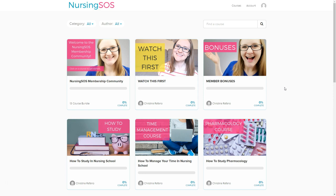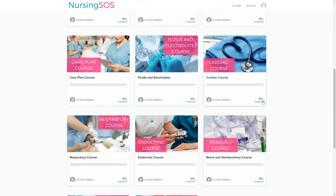This is the first page that you will come to when you log in — your main course dashboard with all the courses here. You've got your bonuses, a how to study pharmacology course, how to manage your time, how to study, cardiac, fluids and electrolytes, and a care plan course.